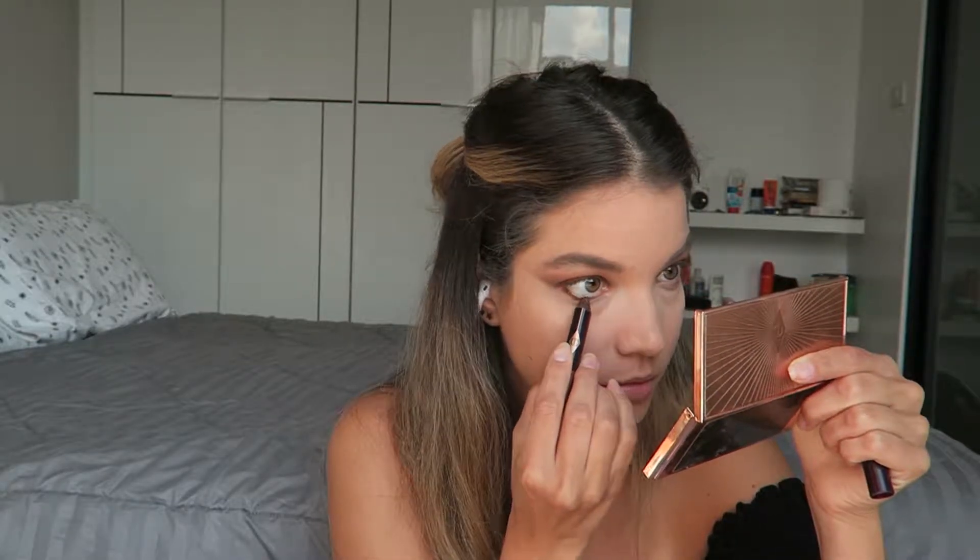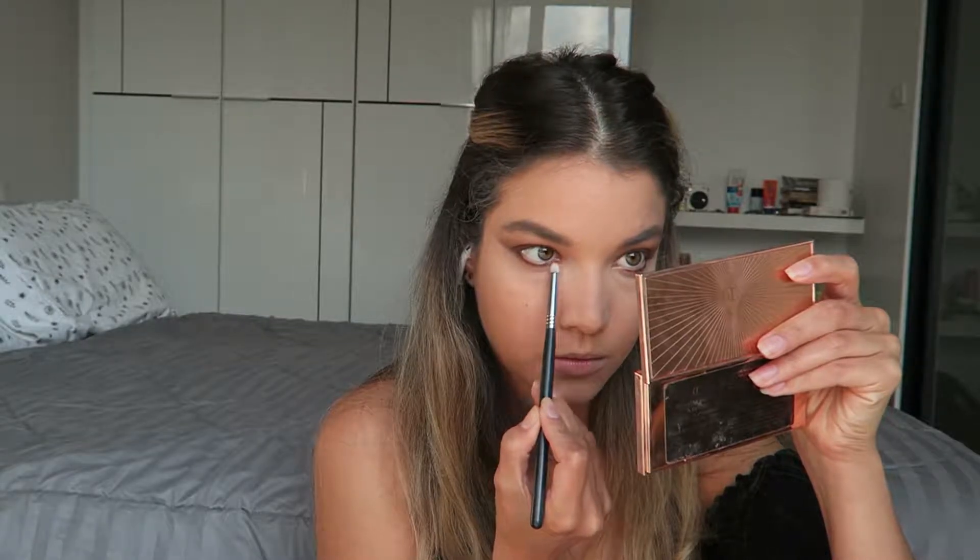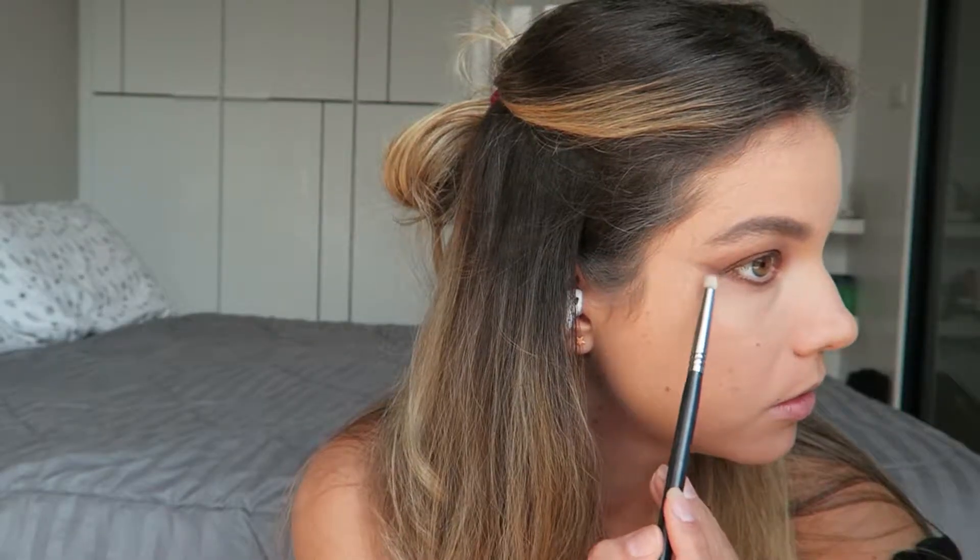I'm going back in with the Color Chameleon in Amber Haze and I am applying this to the lower lash line and blending it out with a pencil brush. Again, working one eye at a time so that the product doesn't set. I connect the lower lash line with the eyeshadow on top for a seamless look.